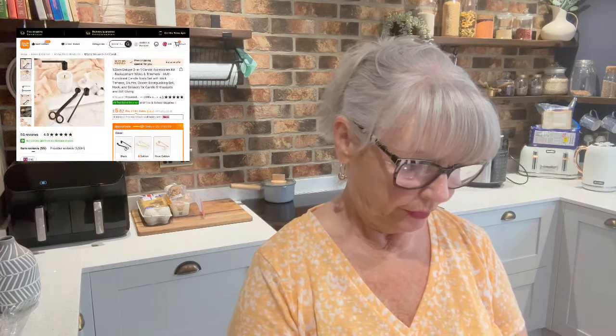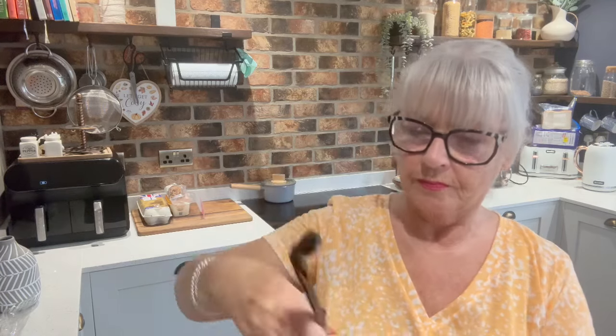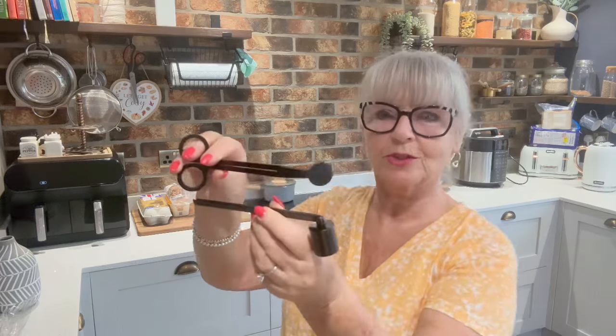Because our decor in the lounge is that light wood — Indian something, it's called — and then black iron, I got this little set. This is a candle snuffer — you put your candle out with this bit — and you cut your wick with the other one. So it's a little set: a wick trimmer and a candle snuffer. That's going to look really cute on a little display and will match the furniture perfectly.